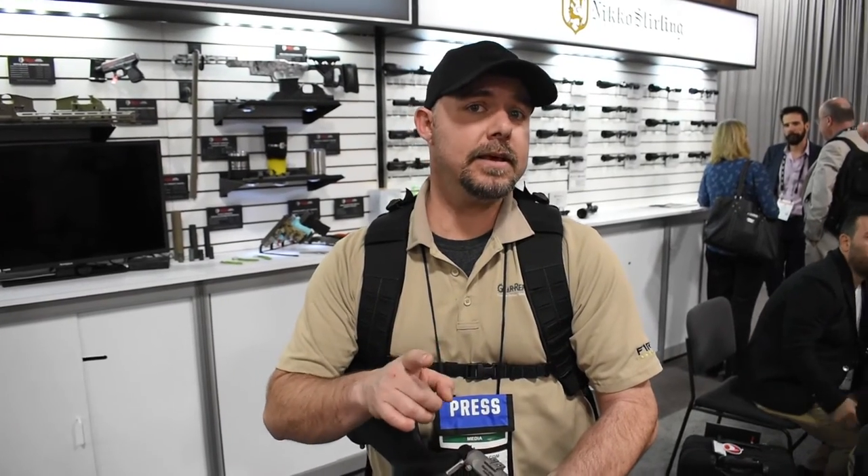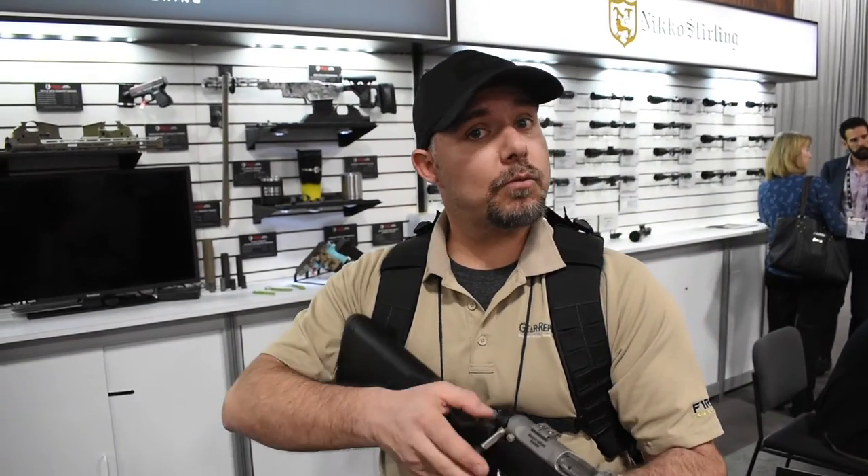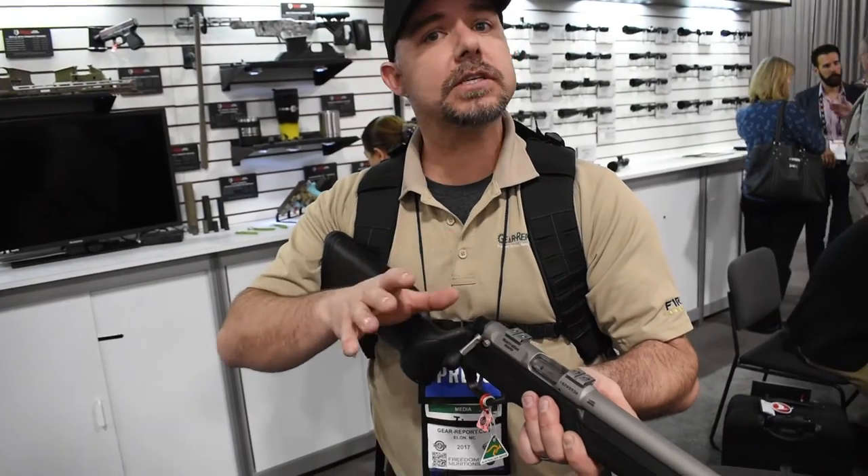Unfortunately their first two versions are not available left-handed, but the Lithgow does offer a left-handed version. So hopefully along the way we might be able to get a left-handed version so you guys can see it first-hand. But if not, the right-handed rifle is going to perform just as good as the left-handed.